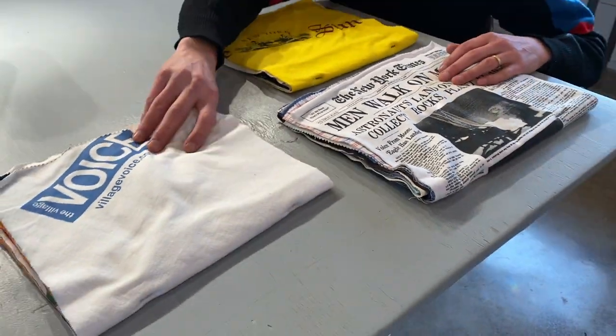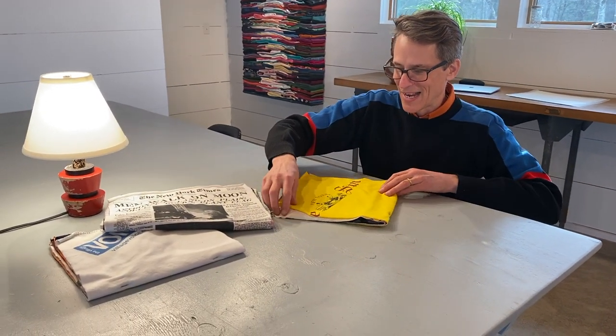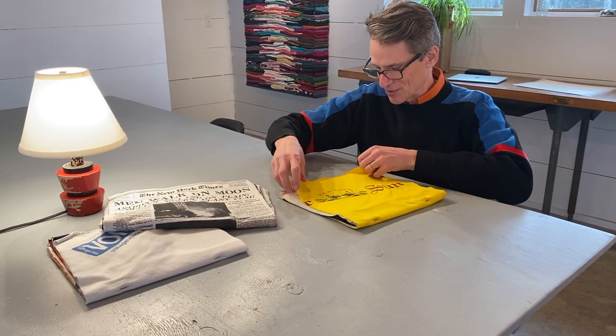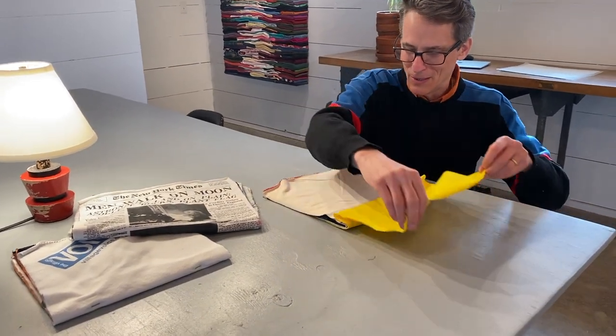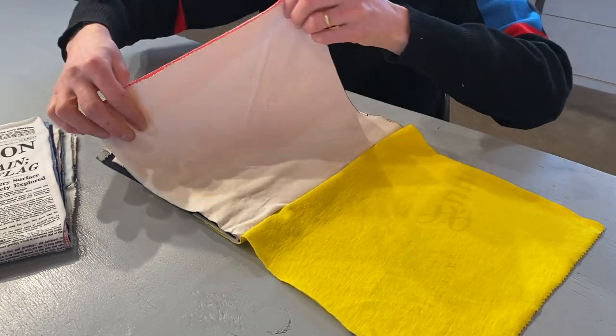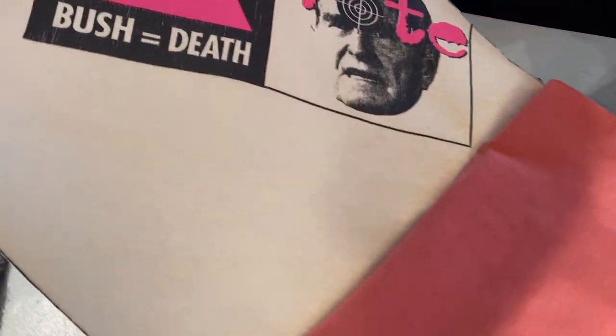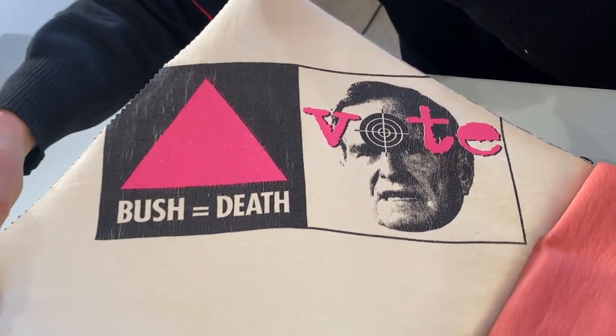These works explore the idea, like much of my work, that secondhand clothing carries a trace of the person who wore it. And so if we just page through a piece, we can see some of those traces. This one — I used to wear this t-shirt all the time. It's from Act Up.